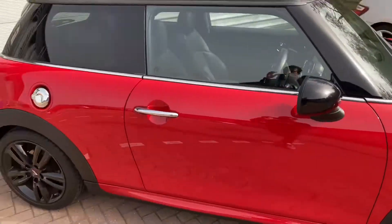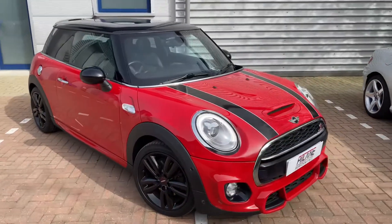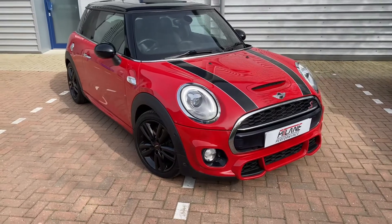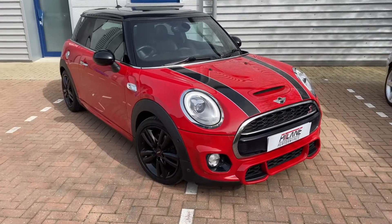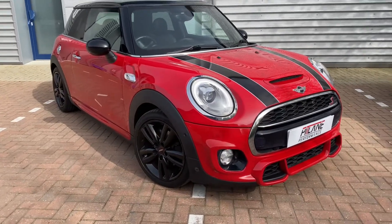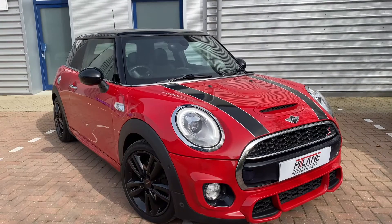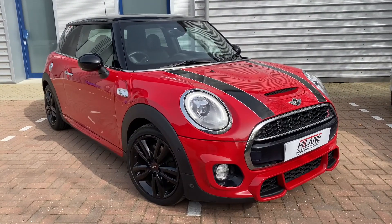I'm more than happy to help run through further questions and talk about the car in further detail. I'm hoping I've covered everything off, but if you do need to contact me, please feel free to contact us via social media — we are Pit Lane Performance on Facebook and Instagram. You can contact me via email at sales@pitlaneperformance.co.uk, or on WhatsApp or by phone on 07464 112 158. Hope to speak to you soon, bye.